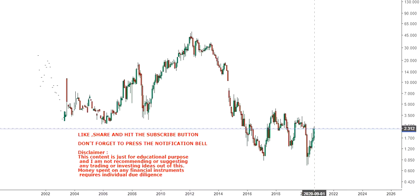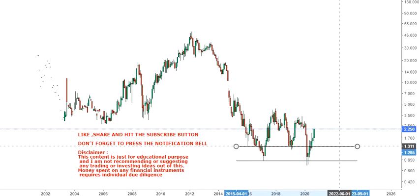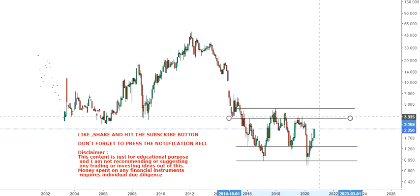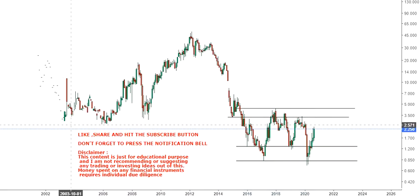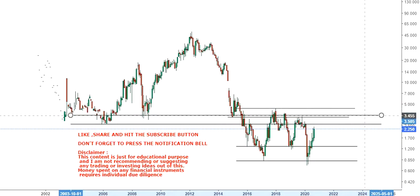If you see its current trend, it has moved around 220 odd percent on the upside, but just remember that this is nothing but a penny stock. This kind of stock can move 200, 500, or even 1000 percent, so in terms of percentage it looks very high but in absolute numbers it doesn't matter much. These kinds of stocks go up in a very sharp manner, but when they come down, they come down even more sharply.